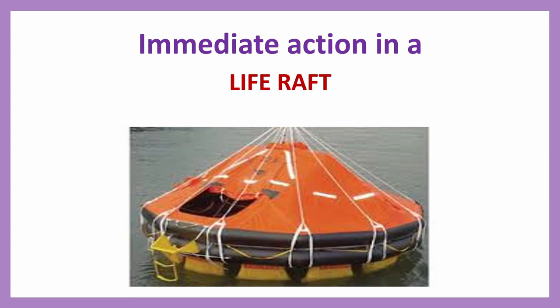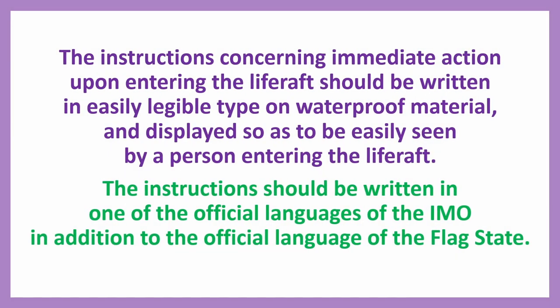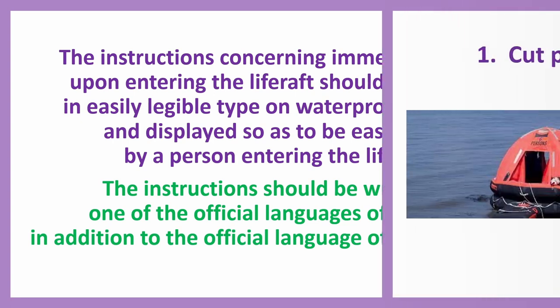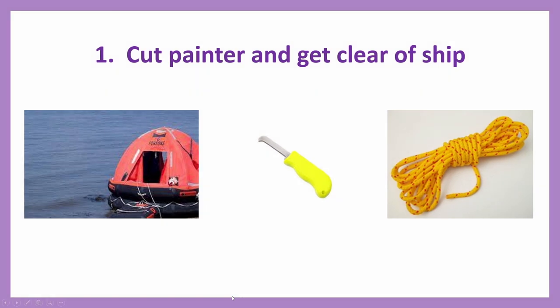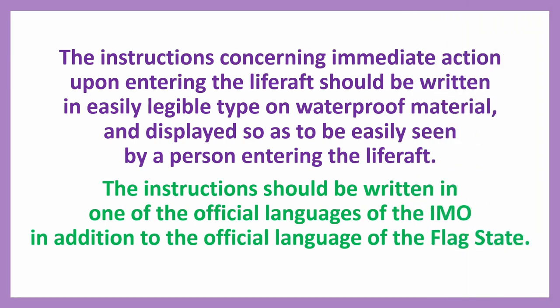Immediate action in a life raft. The instructions concerning immediate action upon entering the life raft should be written in easily legible type on waterproof material and displayed so as to be easily seen by a person entering the life raft. The instructions should be written in one of the official languages of the IMO, in addition to the official language of the flag state.